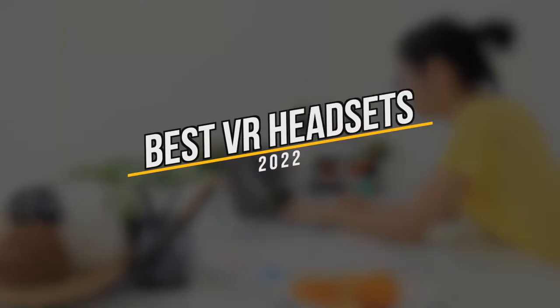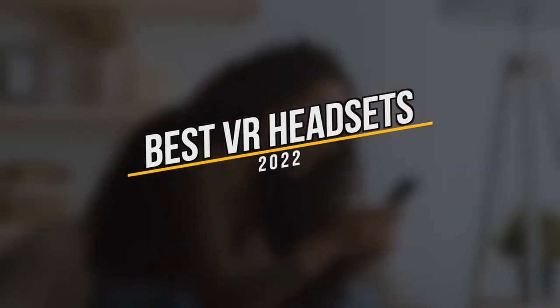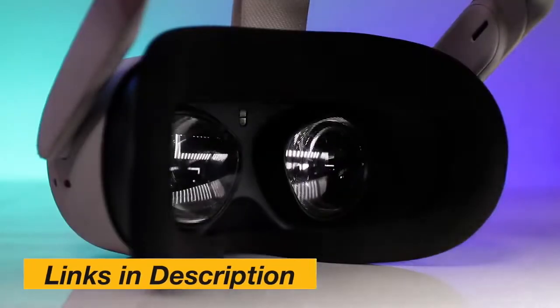Hey, what's up everyone? On this new year, Dintalks have come up with a new video with the amazing topic: Best VR Headsets, and their link is given in the description box.